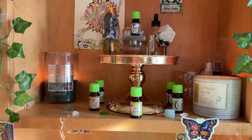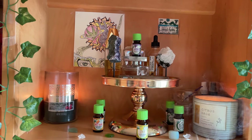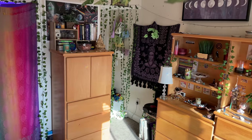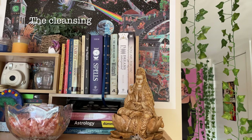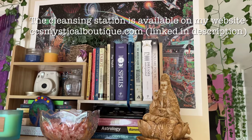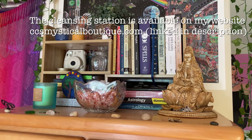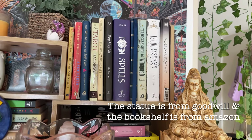I have some of my favorite essential oils and some perfumes on top of a little thing that I got from the 99 cent store. I'm not sure what this piece of furniture is called, but on top I have a little bookshelf where I keep most of my books, a polaroid camera, a little fake plant, and some candles.